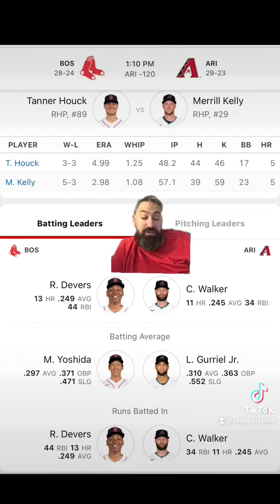Neither pitcher has faced the opposing team last season or this season. The Red Sox are 5-4 as a team with Hawk on the mound; they've lost his last three starts. He's averaging five and a third innings pitched and 5.1 strikeouts per game. The D-backs are 6-4 as a team with Kelly on the mound; they've won his last two starts. He's averaging five and two-thirds innings pitched and 5.9 strikeouts per game.